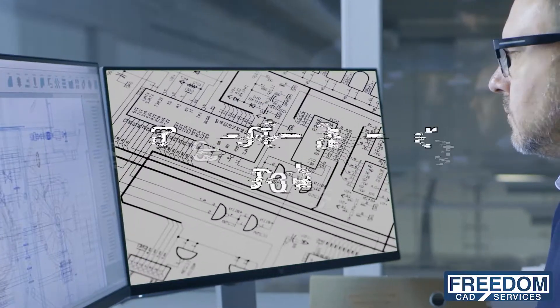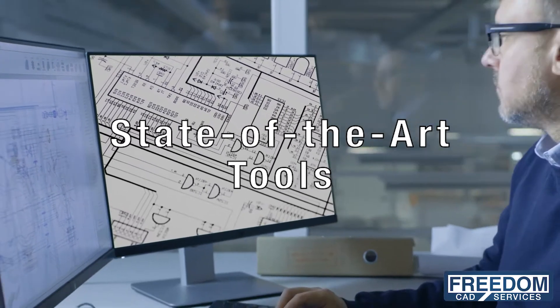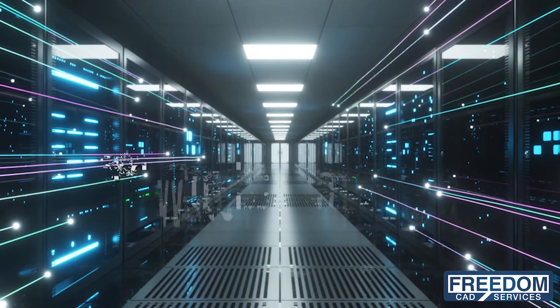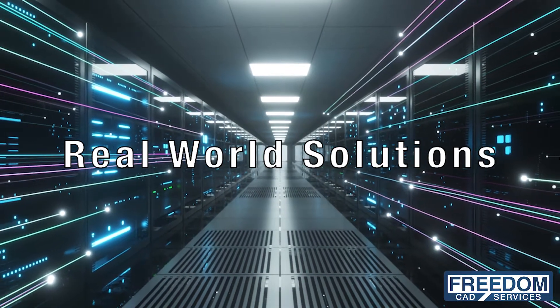We utilize state-of-the-art tools to handle any design challenge — Cadence, Mentor, and Altium — creating real-world solutions for your product needs.